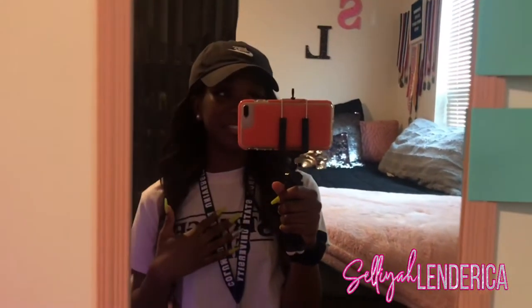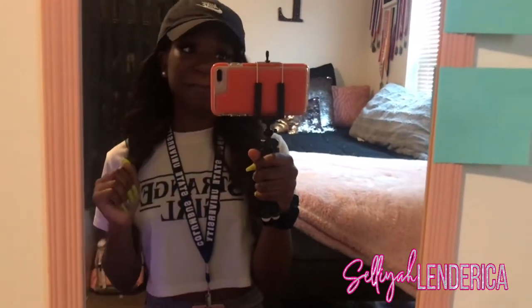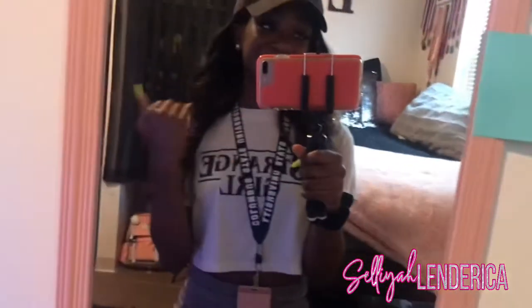Hey everybody, it's your girl Salil. For those who don't know me, my name is Salil. As you can see in the title, today's video will be my official dorm tour. I'm all moved in, and I do go to Columbus State University. So without further ado, let's get into the video.